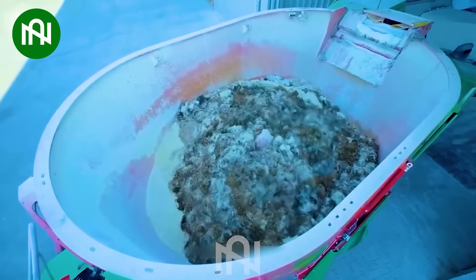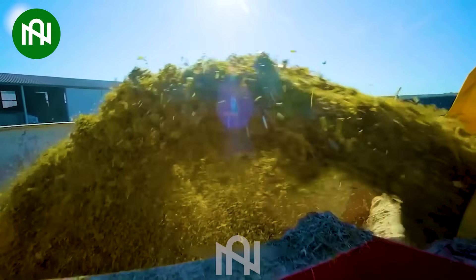Mixing animal feed with this machine is like crafting a perfect recipe for healthy livestock.